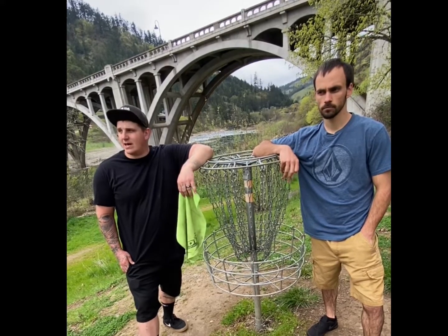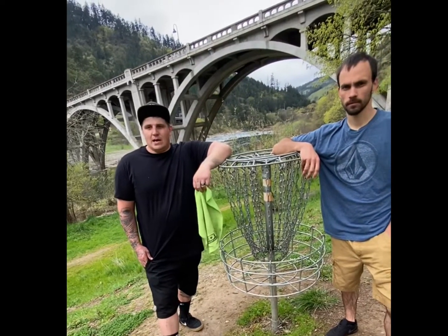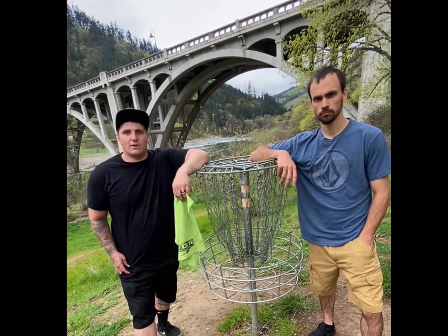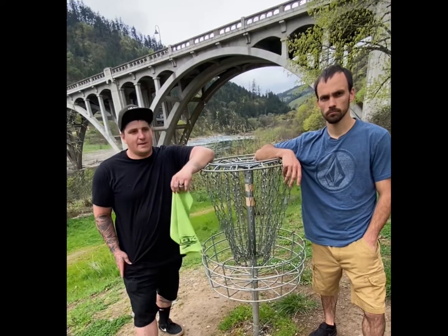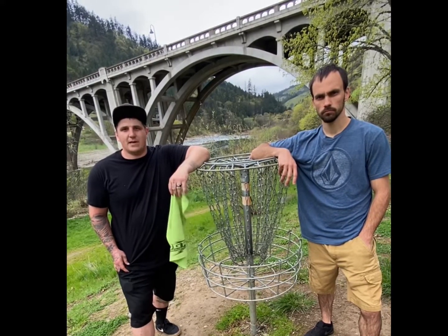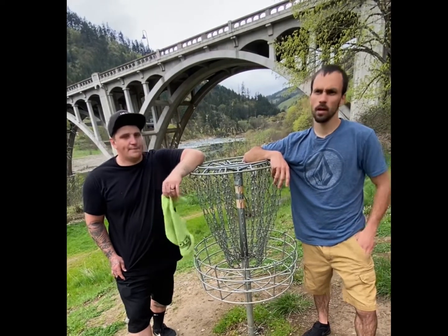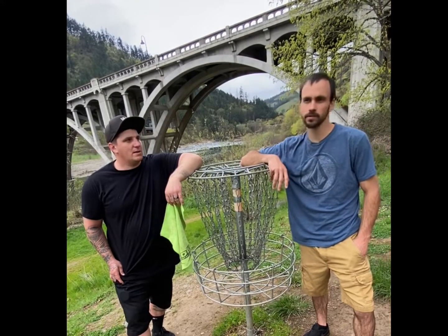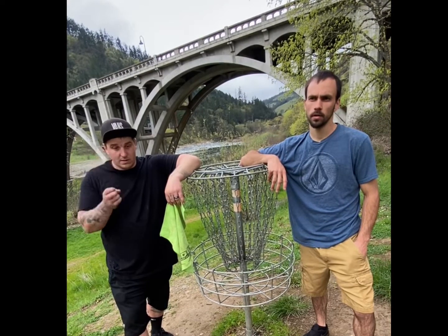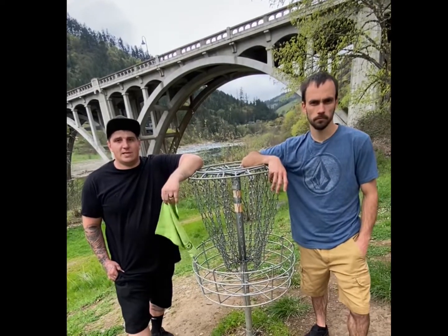I like the course. It could be maintained a little bit better — the grass needs to be cut. The Mach One baskets, I'm used to playing on these so it's not horrible, but we could use some better baskets here. The maintenance around the park is pretty good, not a lot of trash, not a lot of traffic. Overall I give it a rating of about six or seven. The tee pads are really good. Some of the holes have signs, some don't. Once it gets mowed it would be a really good course. I'm going to give it about a seven. Like and subscribe and we'll see you on the next one.